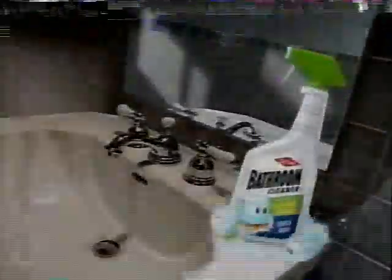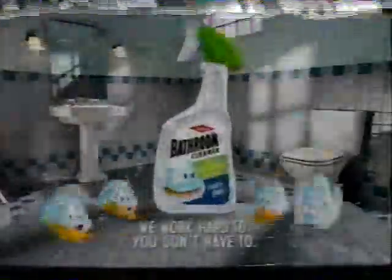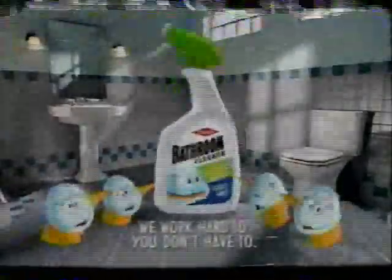It has us foaming and clinging instead of running like other Triggers, easily removing dirt and soap scum. Dow Bathroom Cleaner's new Trigger Sprayer — the only Trigger with Scrubbing Bubbles. We work hard so you don't have to.